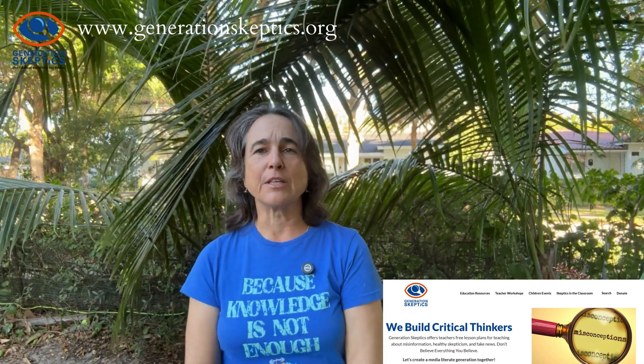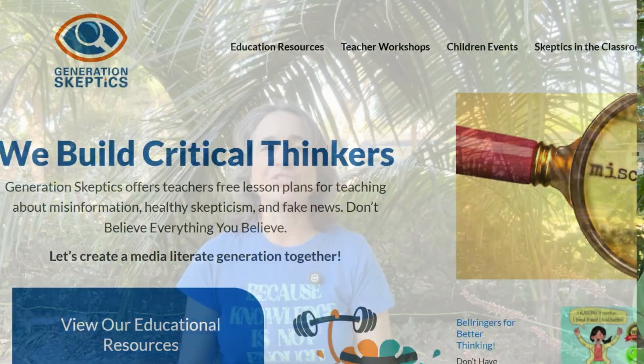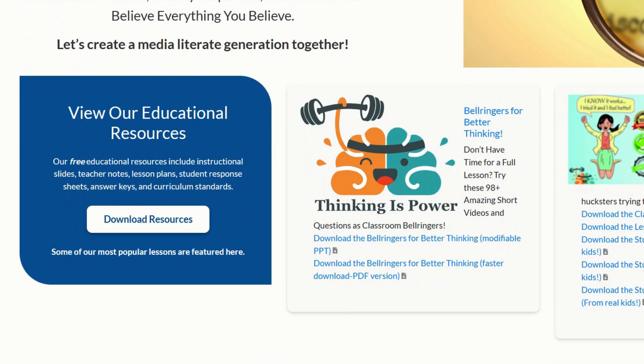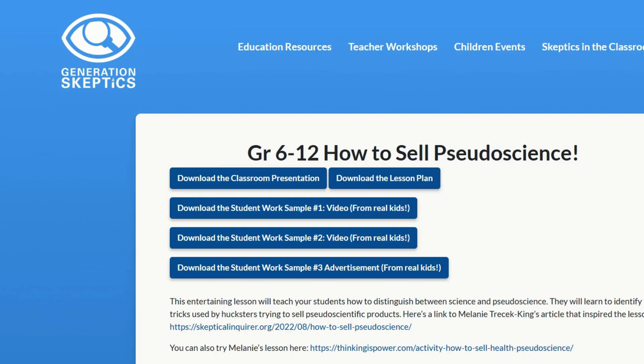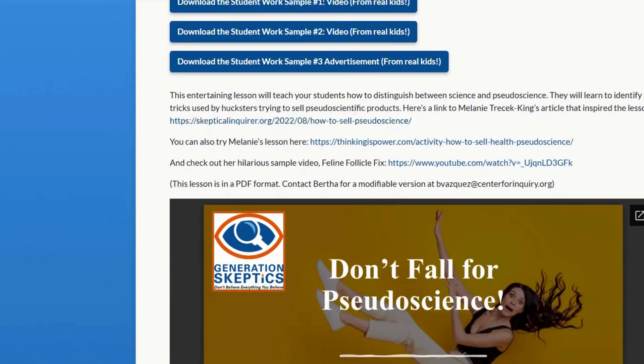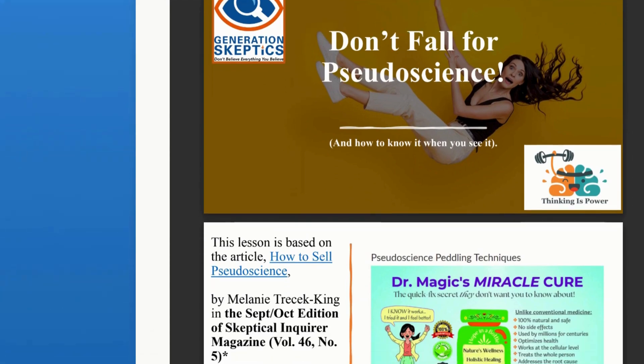I'd like to feature one lesson from our collection here today. It's called 'How to Sell Pseudoscience' and it's based on the work of Melanie Theresa King. This t-shirt is hers — she's a creator of Thinking Is Power. We introduce the nine most common tactics that scam artists use to sell pseudoscientific products, which are quite common in the multi-billion dollar wellness industry.